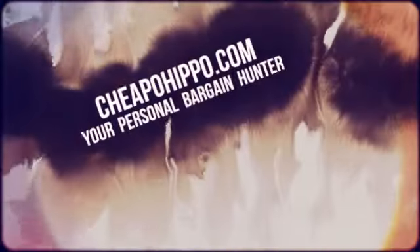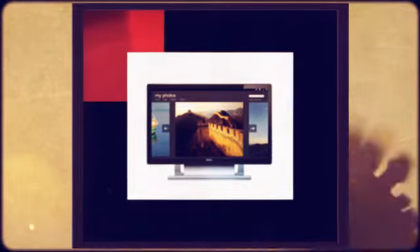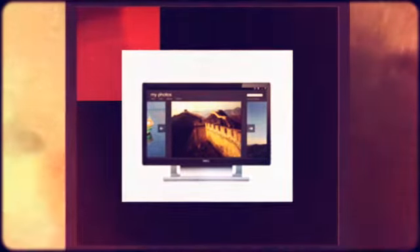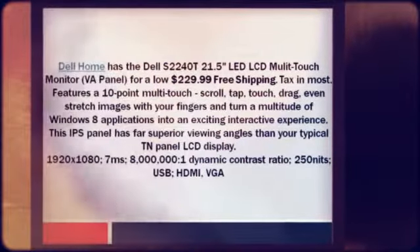Welcome to CheapoHippo.com, your personal bargain hunter. Dell Home has the Dell S2240T 21.5-inch LED LCD Multi-Touch Monitor VA Panel for a low $229.99 plus free shipping. They charge sales tax in most states.